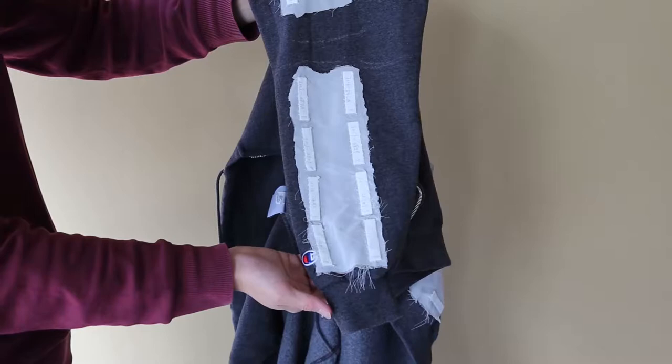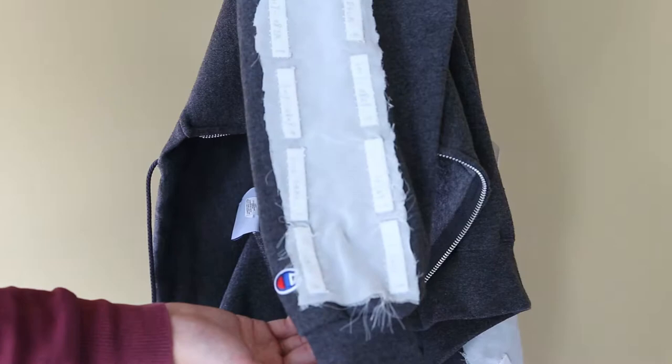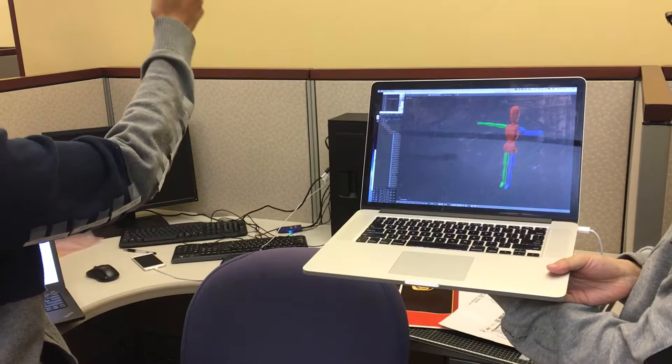Here we present RF-Wear — washable, battery-free wearables for skeleton tracking. As you can see, there is no wire or battery in RF-Wear clothes. RF-Wear turns regular clothing into a body-frame-aware garment using low-cost, lightweight, machine-washable, battery-free RFID tags.